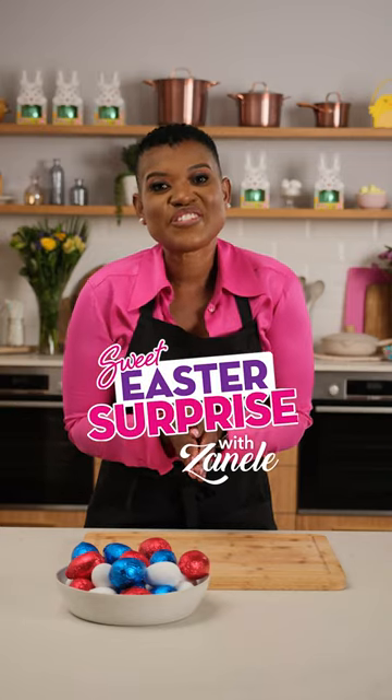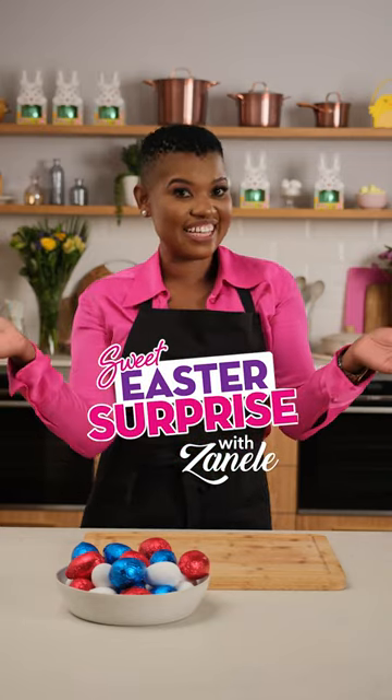It's me again. Welcome to the Sweet Easter Surprise with your girl Zanele. ShopRite has selected your best Easter recipe ideas. Let's get crackin'!